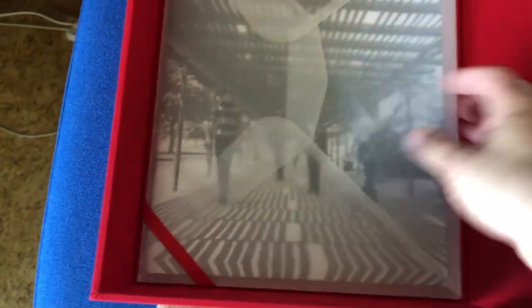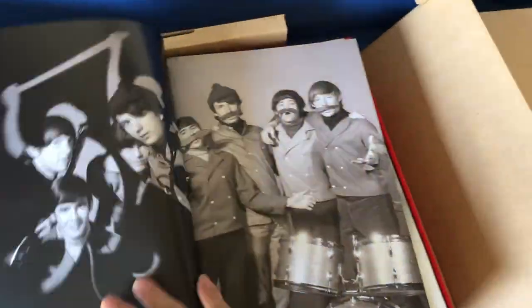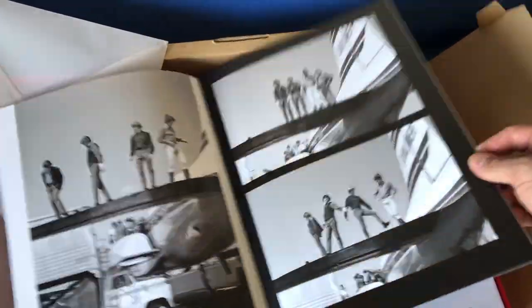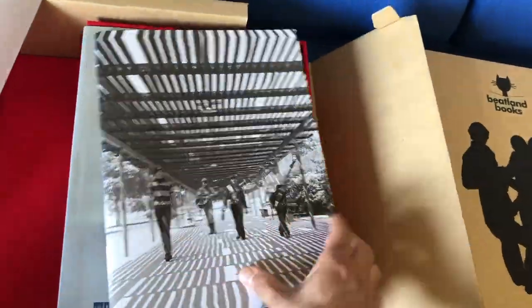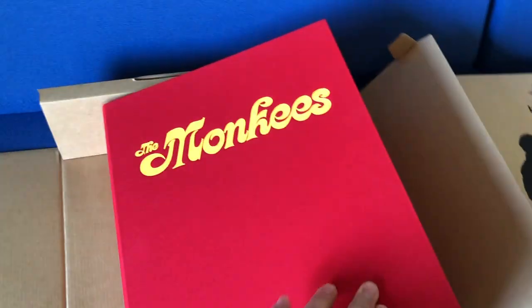Let me also show you the 40-page photo supplement, only available in the Super Deluxe Edition. Oh my, my, indeed. That's enough of that one.